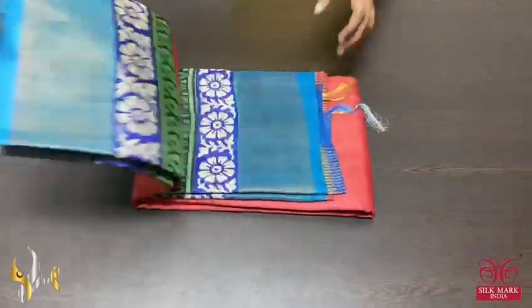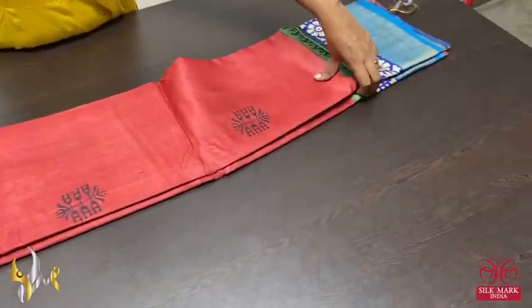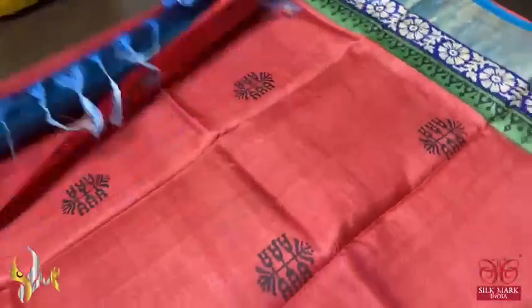Pure Tessa Silk Sari, premium quality, handblock printed, zari borders — turned on a premium acid washed boiled Tessa fabric.